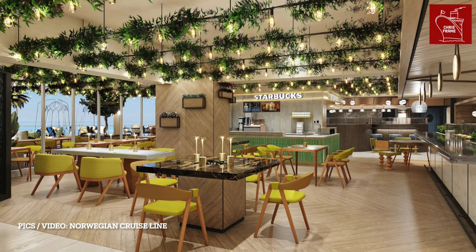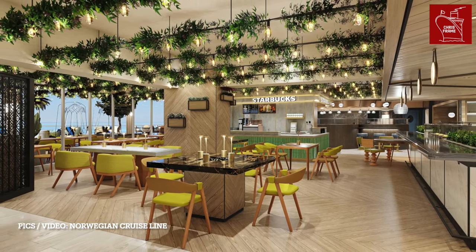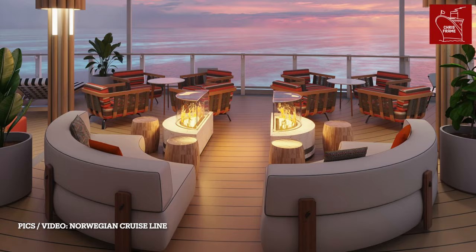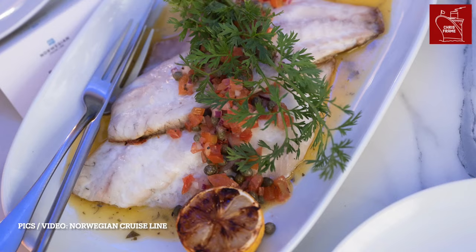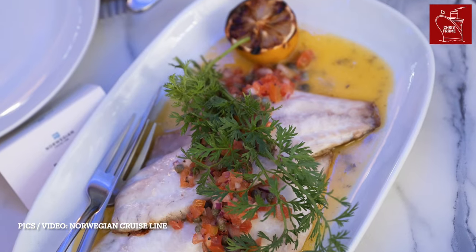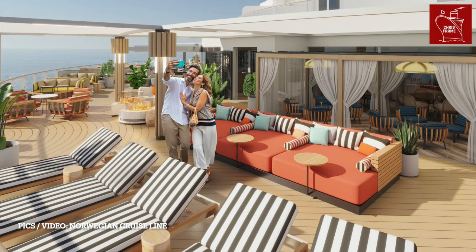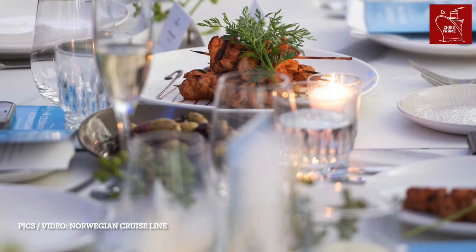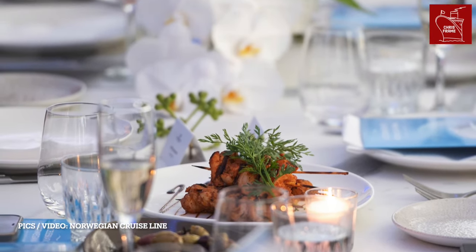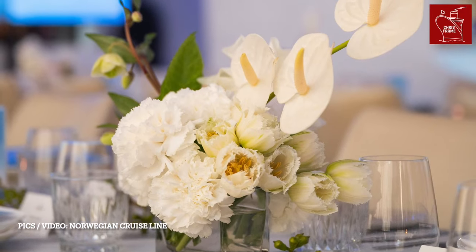The ship takes NCL's already popular casual dining experience to the next level with the introduction of the Indulge Food Hall — a seagoing nod to the world's great gourmet market halls. There are 11 different dining options in the food hall, which spill out to an outdoor lounge area. Diners can choose from rotisseries, southern comfort food, Latin-inspired food trucks, noodles, Italian dishes, salads, and even a special dessert bar.